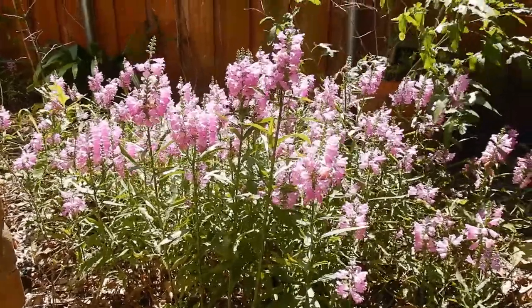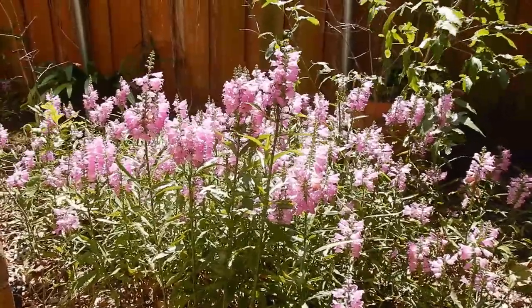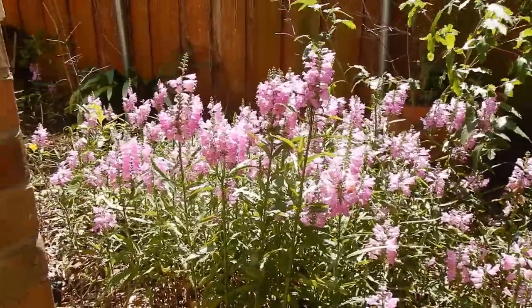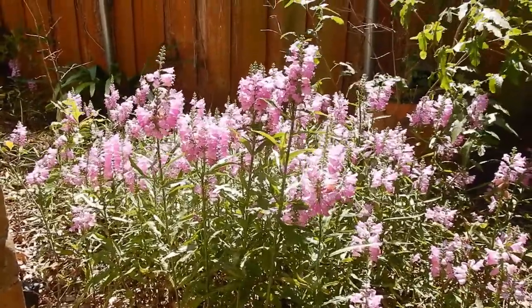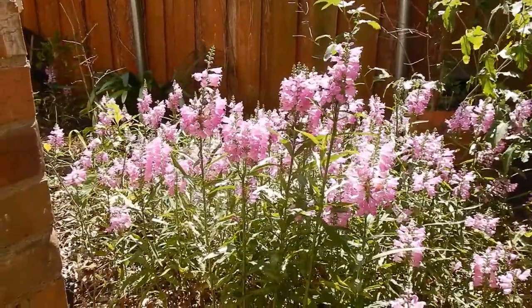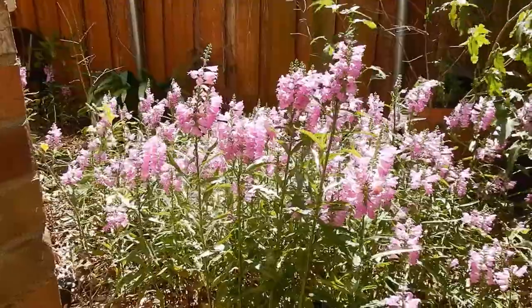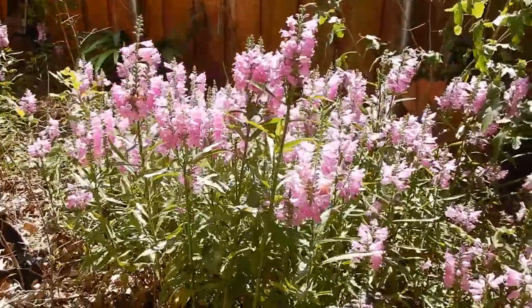This cheerful little spot in my yard is occupied by fall obedient plant. It does bloom in the fall — this is almost the end of September — and it is loaded with pollinators right now. There are bees, small butterflies, all kinds of things enjoying the flowers of the fall obedient plant.